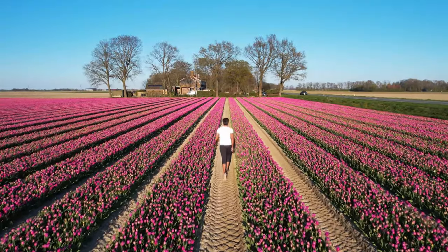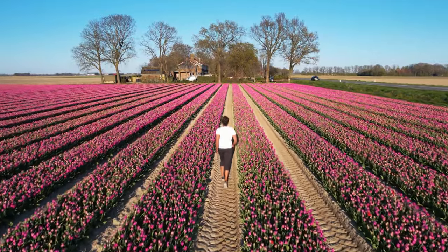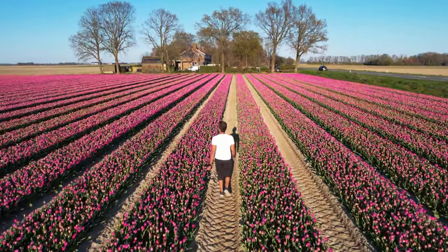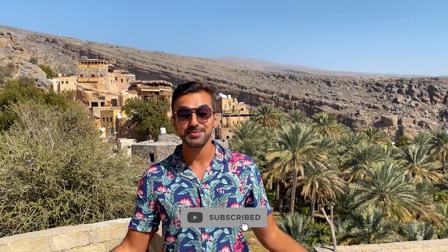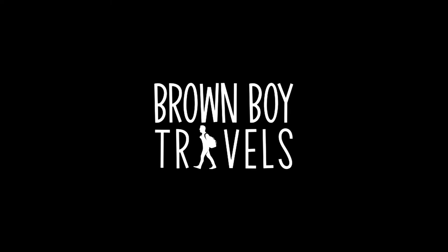I also visited the beautiful flower garden of Keukenhof — if you're interested, click the link above. This is Brown Boy Travels. I really hope you liked this video. If you did, please comment, like, subscribe, and share, and do let me know if you have suggestions for your country — I would love to visit. I'll see you in the next video. Until then, have a beautiful day ahead.